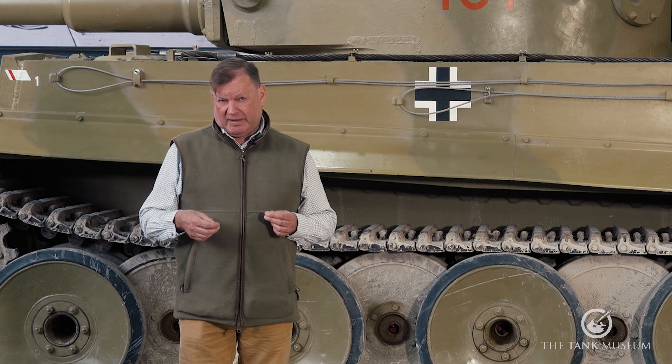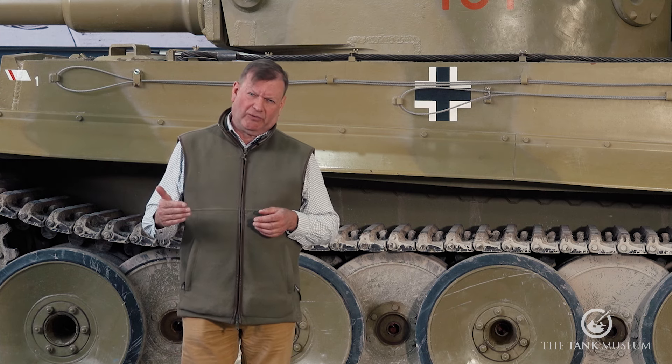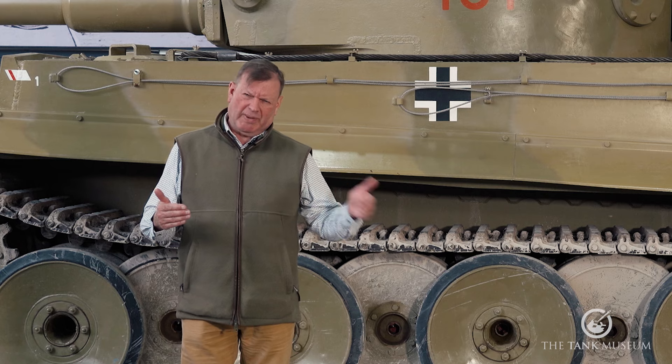The lesson here is that it doesn't matter how good the tank is — if its engine requires an intensely technological production process it is more difficult to make, if it's underpowered for its role it's more likely to fail, and if the spares aren't there to repair it the whole tank becomes completely useless. So what we have here is the situation where the war is as much won on the factory floor as it is on the battlefield.